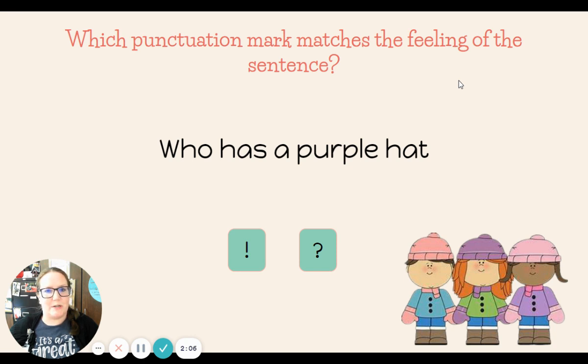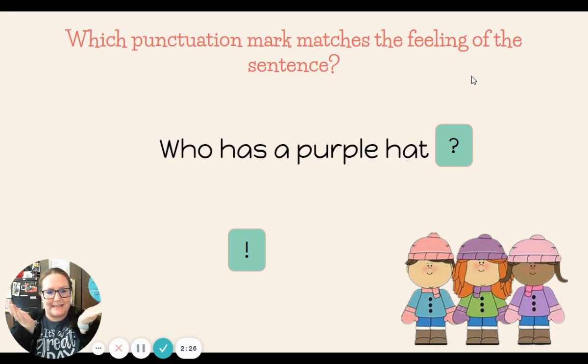Which punctuation mark matches the feeling of the sentence? Who has a purple hat? Exclamation or asking? That's right. This one is asking. Who has a purple hat? We're asking who has a purple hat, so we use a question mark.